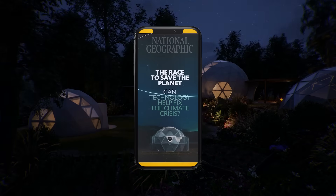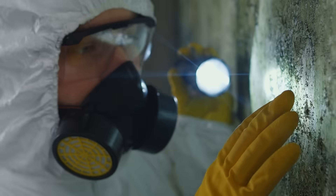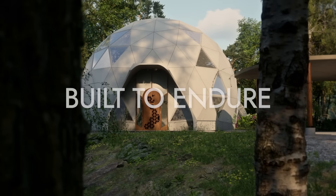A bioceramic geodesic dome is the optimal combination of materials and geometry. It is fire resilient, earthquake resilient, hurricane resilient. There's nothing for mold to grow on, there's nothing for insects to eat, and it's designed to last for hundreds of years.